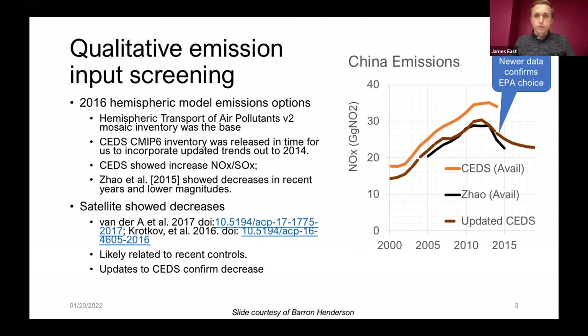To zoom in on one quick example: when EPA scientists were putting together the 2016 hemispheric modeling platform, they needed to choose the best emissions to represent NOx emissions over China. Two NOx emissions datasets showed diverging trends over China. Using trends in satellite-observed NO2 as reflected in the literature, they chose the dataset which showed lower NOx emissions and steeper decrease in NOx emissions after 2010. Later updates to the SEDS global emissions inventory confirmed that choice — an example of when quantitative satellite trends helped inform a qualitative decision.